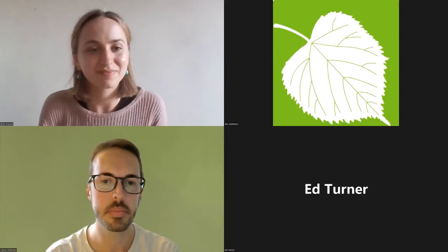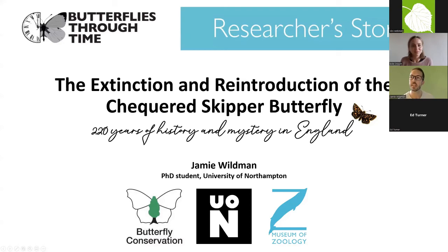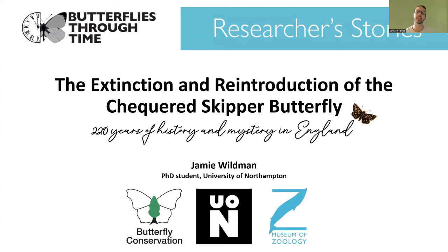Thank you very much, Evie. I'm going to share my screen with you all now. Thank you everyone for joining me this evening as I bring you a talk on the extinction and reintroduction of the checkered skipper butterfly — 220 years of history and mystery in England. As Evie has already told you, I'm a PhD student at the University of Northampton studying the checkered skipper butterfly in collaboration with Butterfly Conservation.